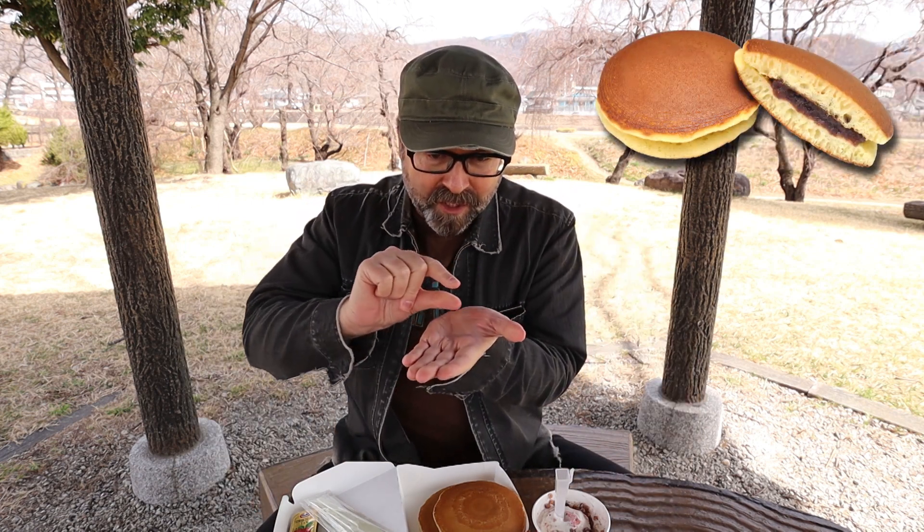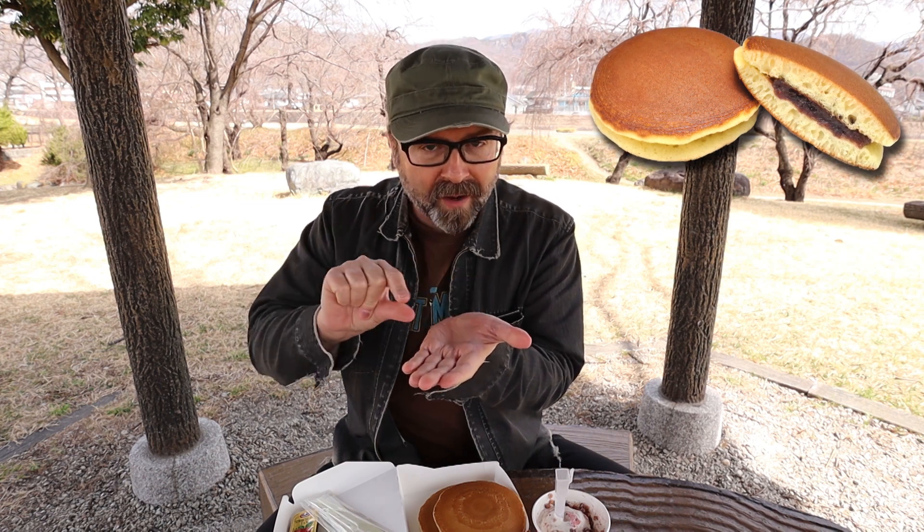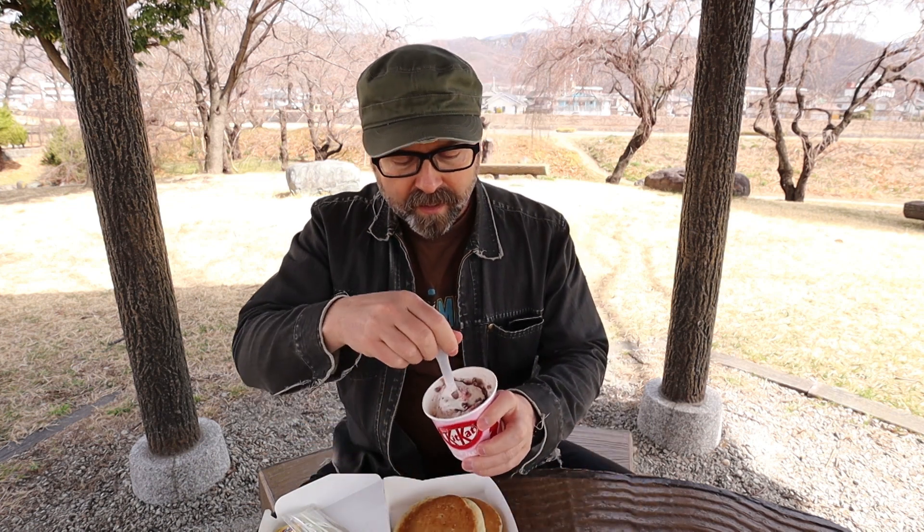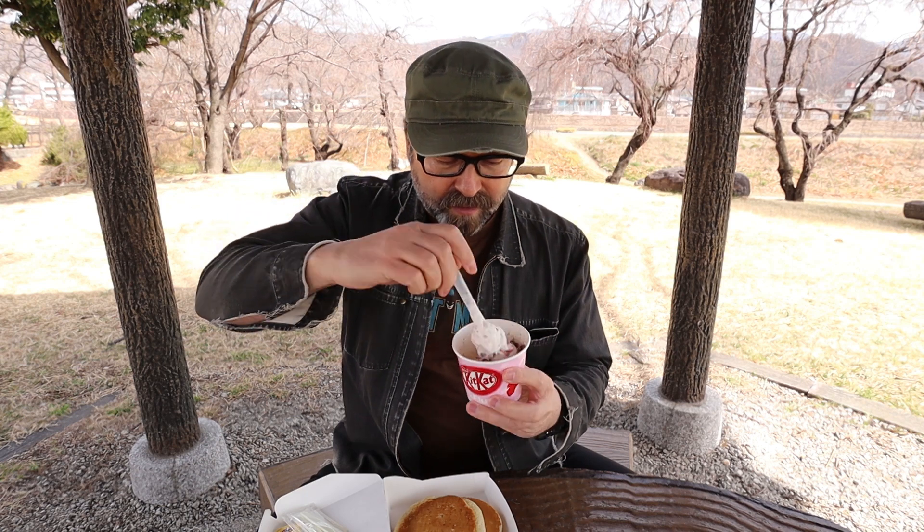We're making dorayaki today. If you know what dorayaki is — it's essentially a pancake sandwiching some sweet beans, some anko, inside two pancakes, and you're meant to eat it by hand. Traditionally dorayaki uses red beans, but these days you can get it with cream or custard and things like that inside, so I don't think this is going to be too far astray.